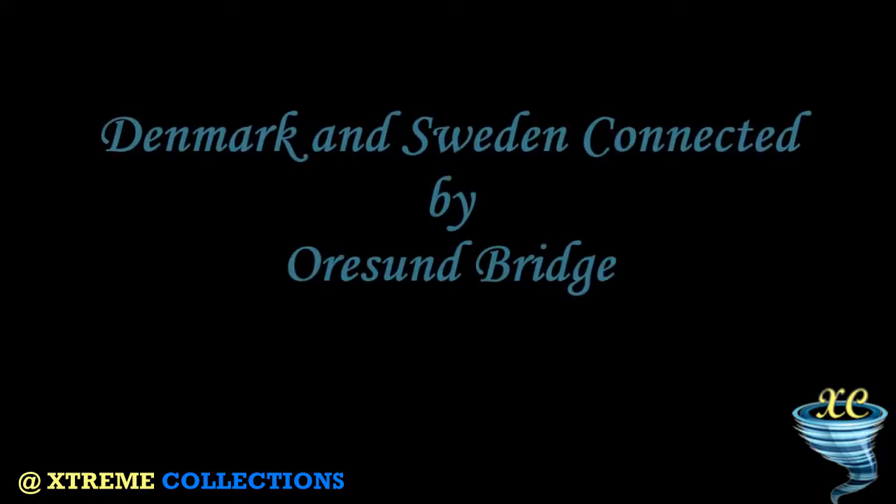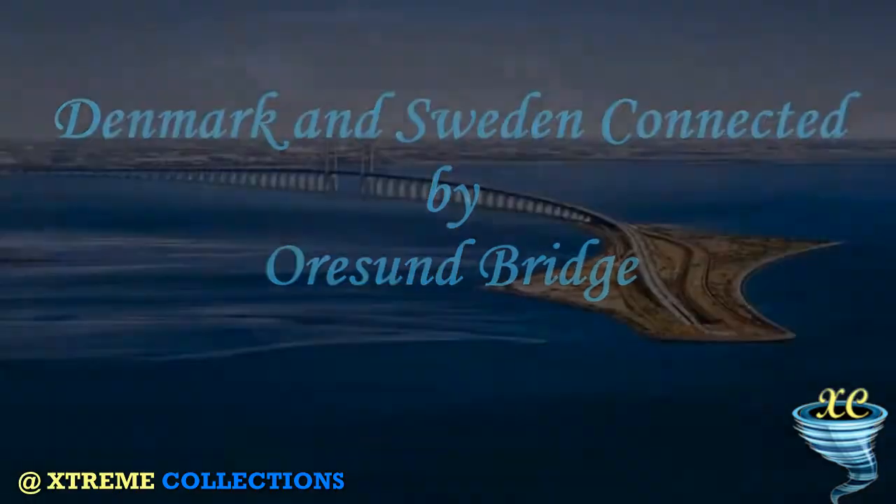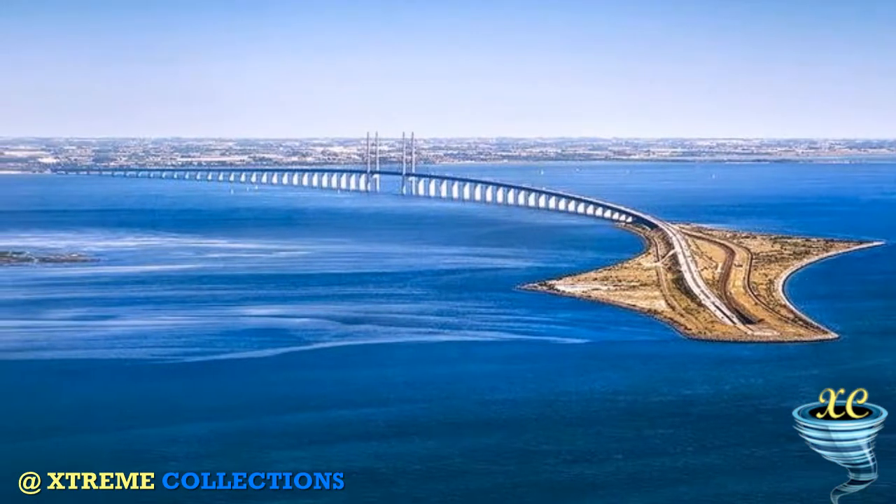Denmark and Sweden are connected by the Øresund Bridge, a unique structure and modern miracle. It passes through the air, underground, and underwater.